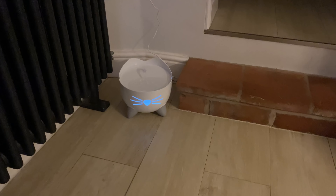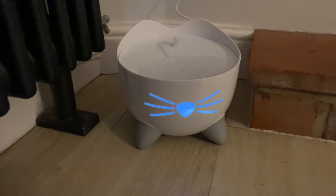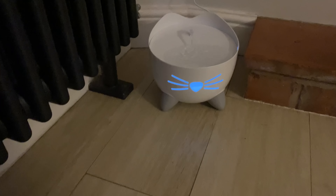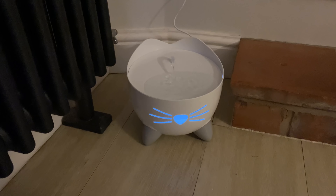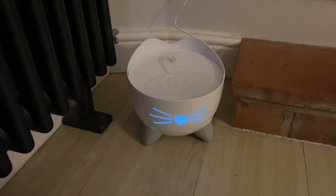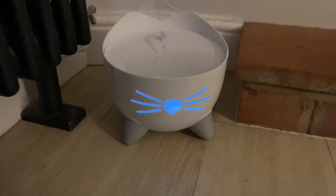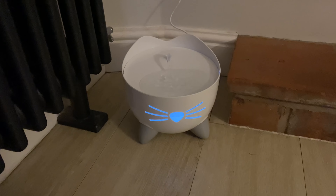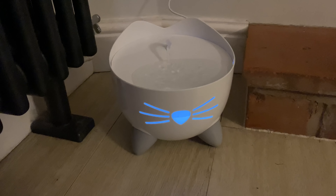It's the evening of the day we set up the cat fountain, and we discovered it's actually got a little nightlight on it so the cats can know where to drink when it's dark. It's like a little kitty nightlight. Beau's already drunk from it, Rory's looked at it, and Molly's looked at it — but Beau's had the biggest progress so far.